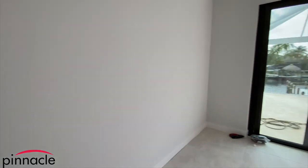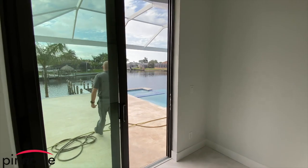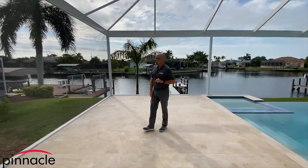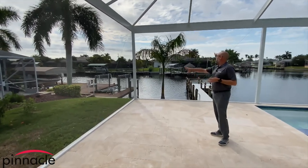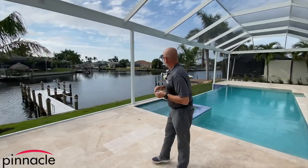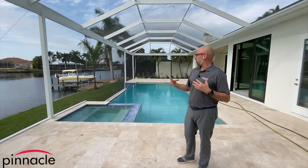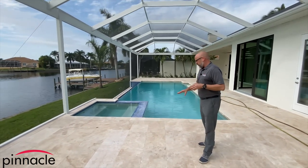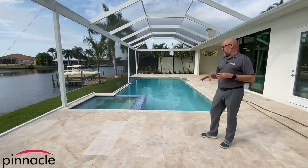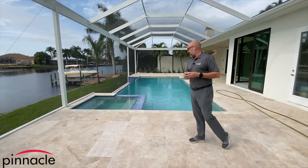They did a nine-foot sliding glass door out to the rear. We are now in the pool area. First thing I'd like to point out is that we have a beautiful picture frame pool cage — this is really great especially when you're on the water and want to preserve your views. The homeowner did pool decking of an ivory travertine stone finish, which is an enhanced feature.